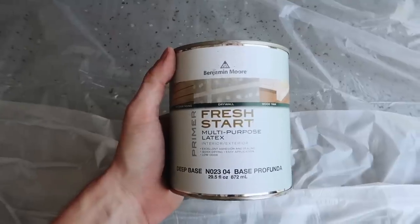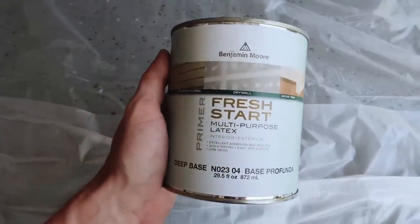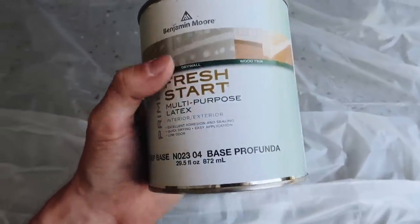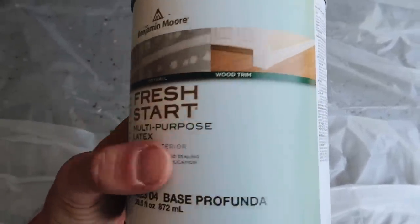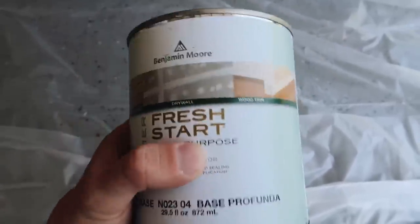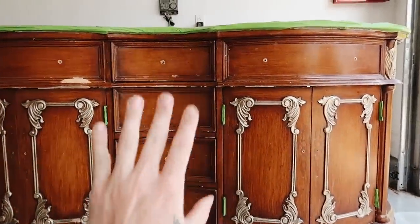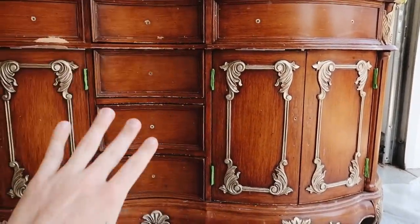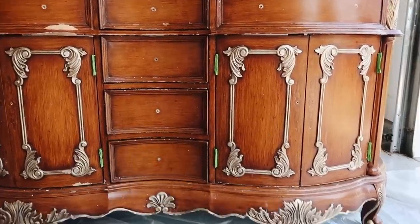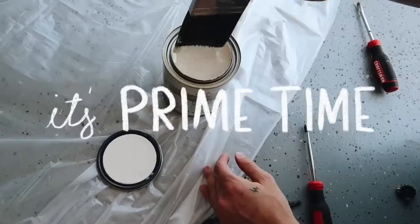If you remember the makeover I did of Marie's small bathroom, I painted her vanity as well and I used this same primer — the Benjamin Moore Fresh Start multi-purpose latex. It's meant for wood trim, drywall, and exterior siding, so it's really weather-resistant and holds up great to water. On camera this vanity looks so pretty, but it is so beat up. I really think that in a color it's going to look beautiful in the end.